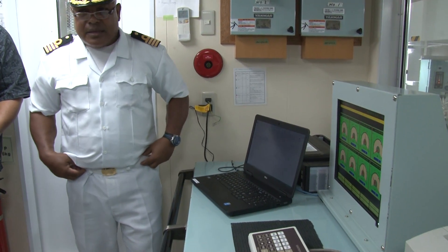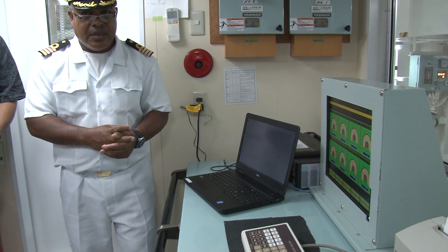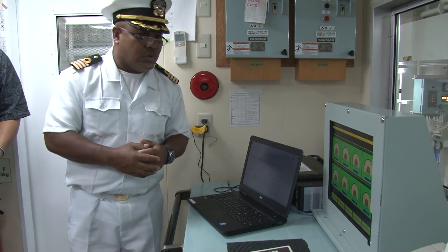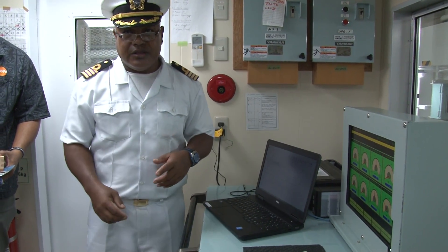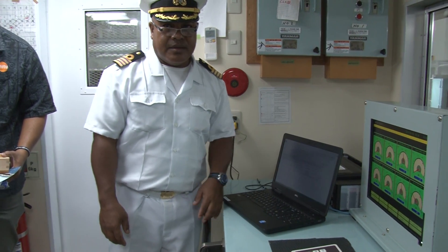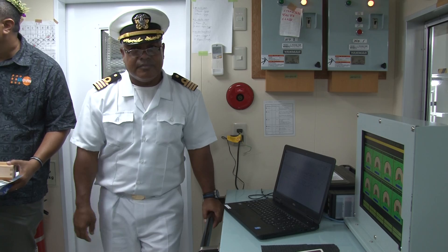It's like a logbook. Yes, it is. How about starting and turning off the engine? How is that done? We can do it manually or remotely, like from the engine room, or we can do it remotely or manually.